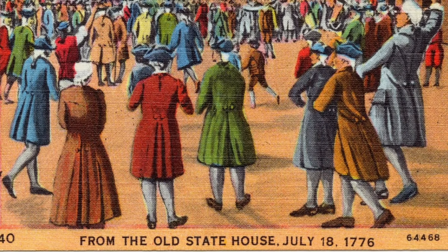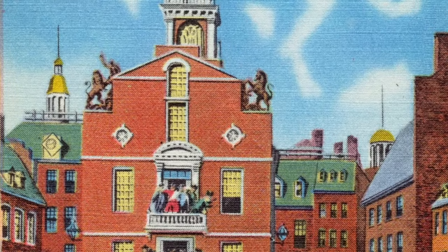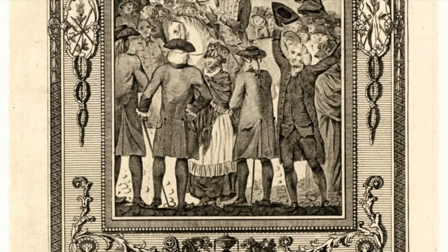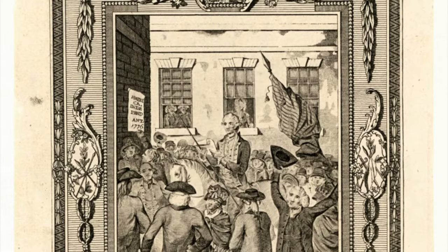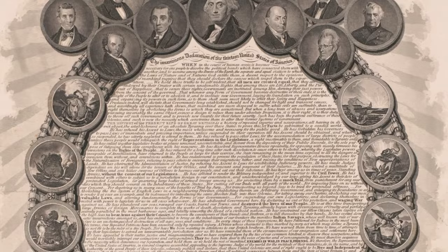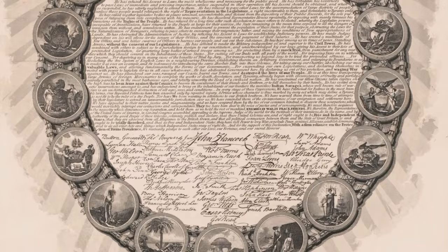'That to secure these rights, governments are instituted among men, deriving their just powers from the consent of the governed. That whenever any form of government becomes destructive of these ends, it is the right of the people to alter or abolish it, and to institute new government, laying its foundation on such principles and organizing its powers in such form, as to them shall seem most likely to affect their safety and happiness. Prudence, indeed, will dictate that governments long established should not be changed for light and transient causes. But when a long train of abuses and usurpations, pursuing invariably the same object, evinces a design to reduce them under absolute despotism, it is their right, it is their duty to throw off such government, and to provide new guards for their future security.'